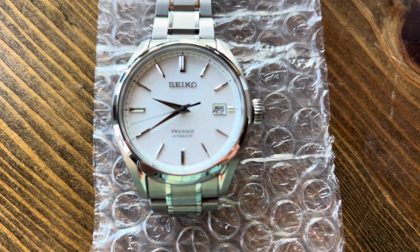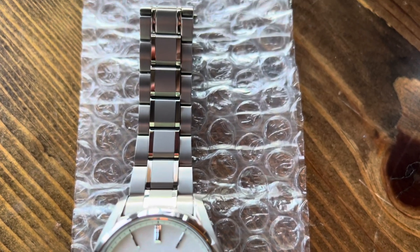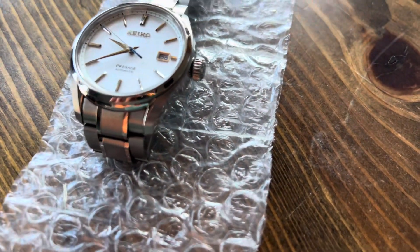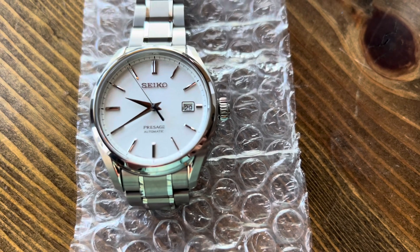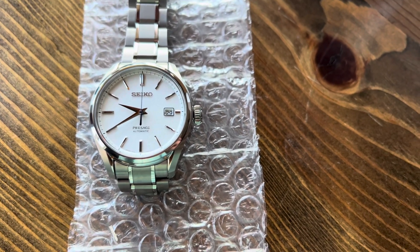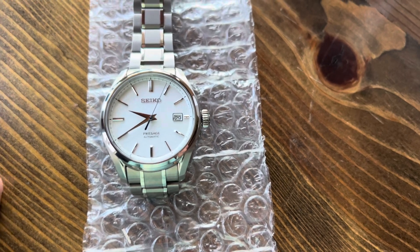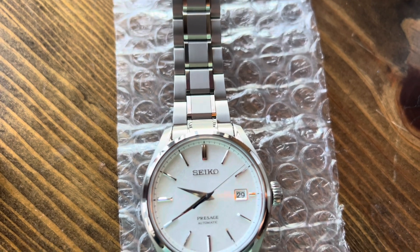I have since bought this and worn it only one time. The fit and finish of the watch is just gorgeous. When I went to buy it, I was a little worried about the size, as the case is 40.8 millimeters in diameter and I do have a smaller wrist — but we will throw this on the wrist shortly and see how it fits.